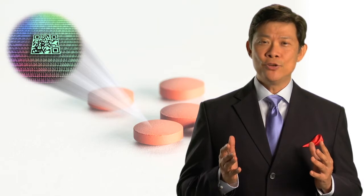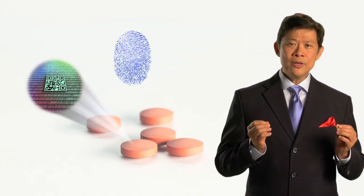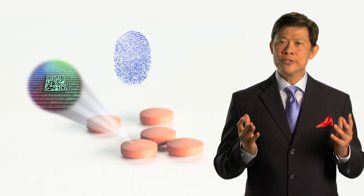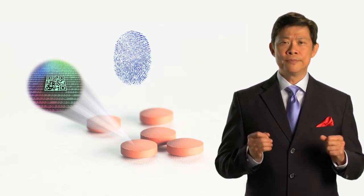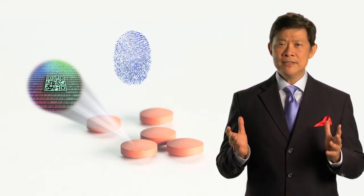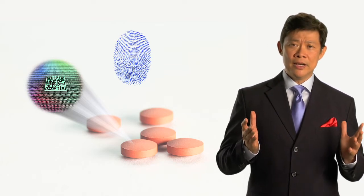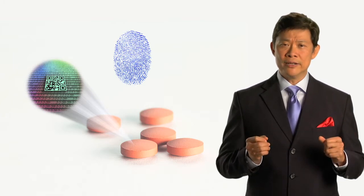Today, counterfeiting is the biggest business in the world, and it pervades every industry and every market in every part of the world. True Tech Technologies is here to tackle the market for counterfeit goods and products, where not only is the economic impact in the hundreds of billions of dollars each year, but the impact on human lives is beyond measure, especially when it comes to the safety and integrity of medicine and food for the sick, the young, and for those with no ability to defend themselves against counterfeit products.